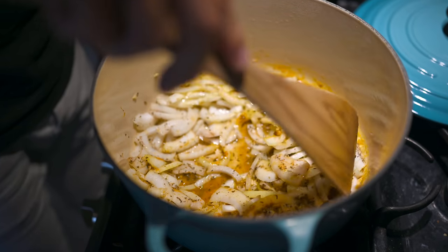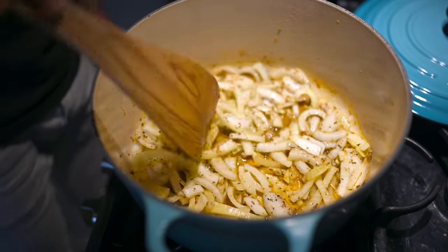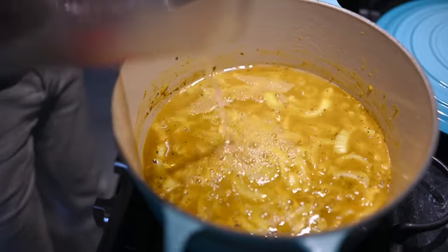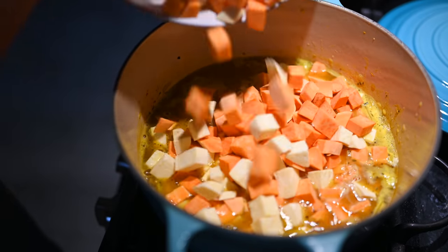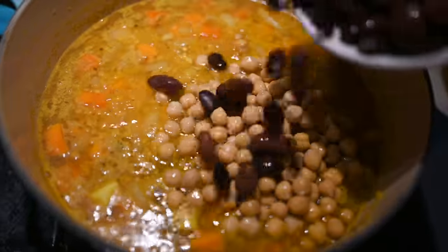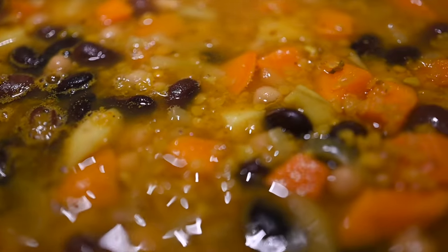Start by sautéing your onion and garlic with veggie broth or a little water. Then add all your spices and sauté for a few minutes. Add a bit more water, then add the rest of your ingredients — lentils and potatoes first, beans and chickpeas closer to the end. Add just enough water to cover everything. If you want it soupier, add more; we like ours really thick, so just enough to cover everything in the pot.